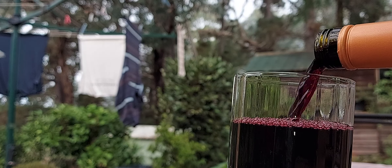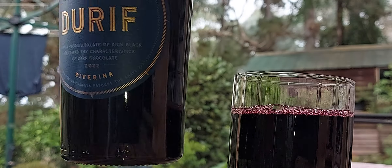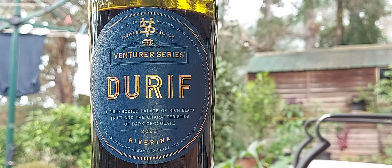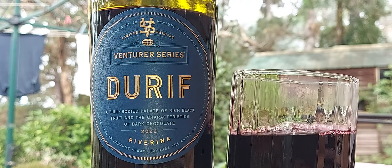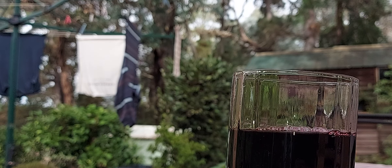All right, here we go — the Ventura Series Durif. This is one of my go-to lines from Aldi. It costs about nine bucks, but it's like a good $20 wine in my book. You can pay $16 or $25 for something that's good, but this is gorgeous. It's rich and fruity — blackberries — finishes off with a lot of flavor, a lot of guts, and it's 13 and a half percent.